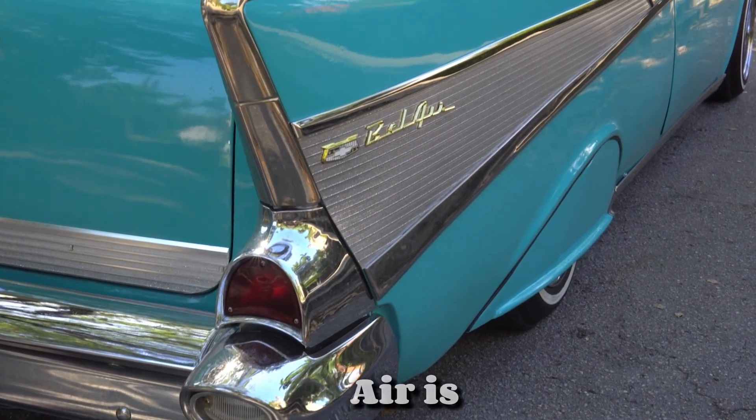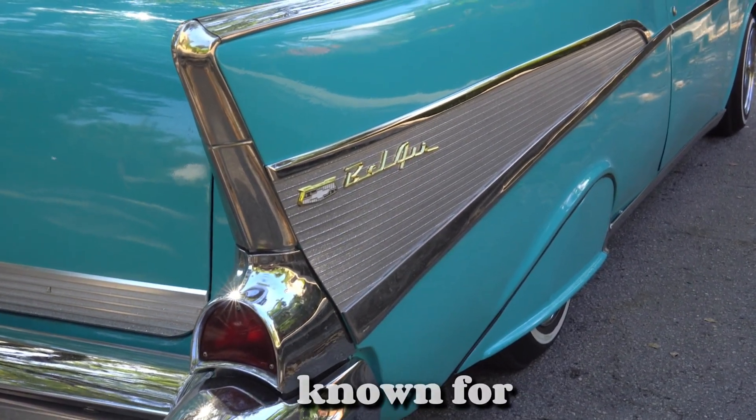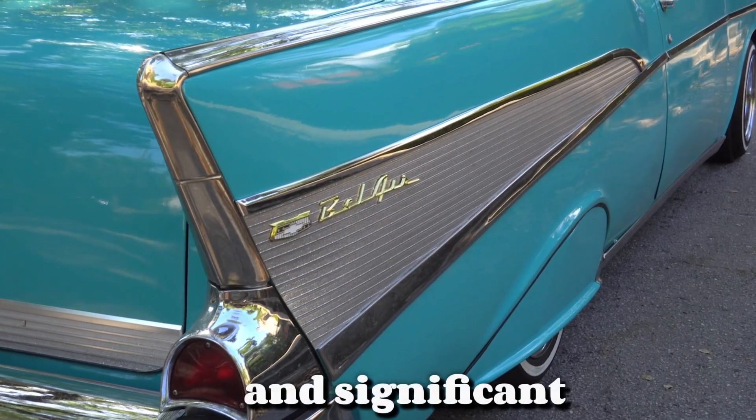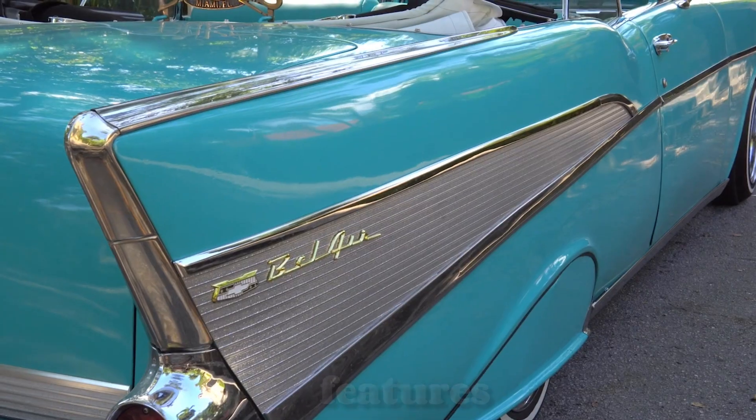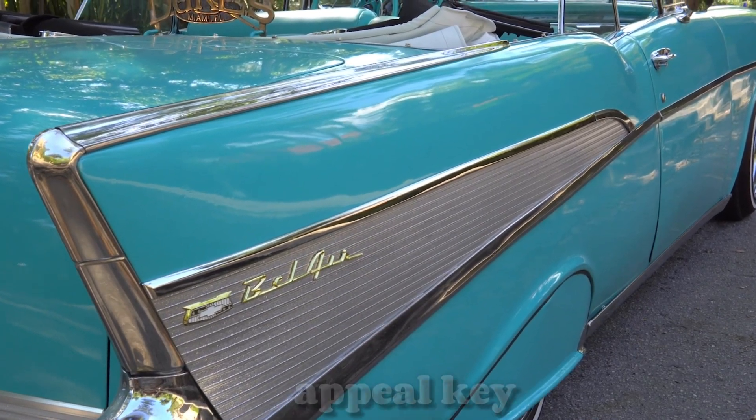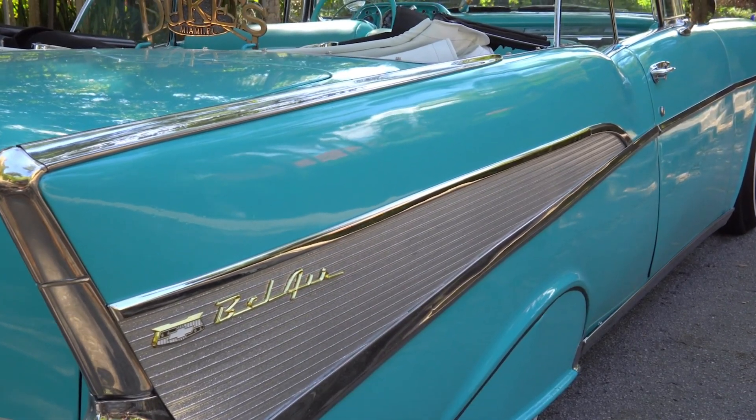The 1957 Chevrolet Bel Air is an iconic American car known for its classic design and significant role in automotive history. Here's an overview of its key features, significance, and appeal.